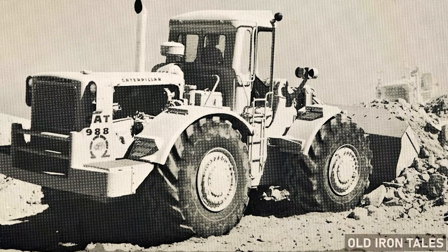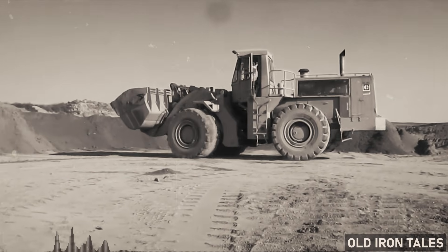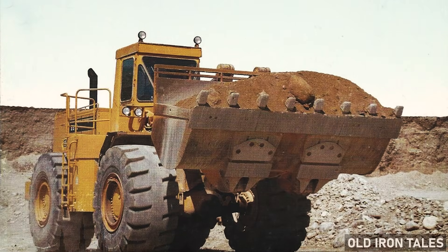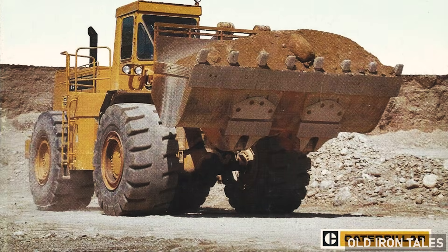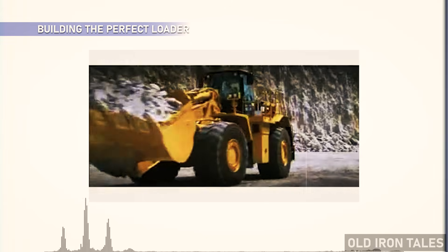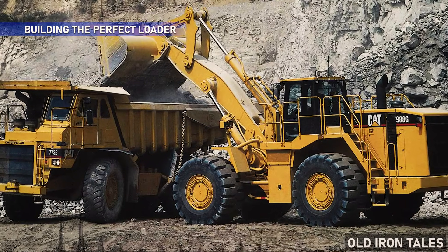At the time, the construction and mining industries were booming. Post-war infrastructure projects demanded bigger, faster and more powerful equipment. Caterpillar had already made its name with bulldozers, motor graders and track loaders, but there was a gap in the market for a truly massive wheel loader that could move serious material quickly. The Peoria-based manufacturer answered that call.